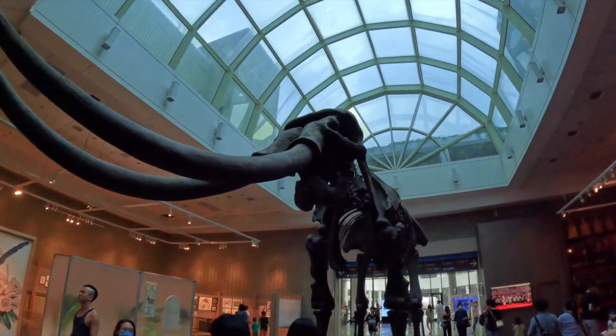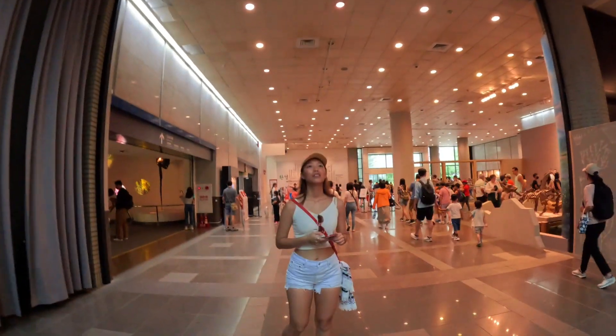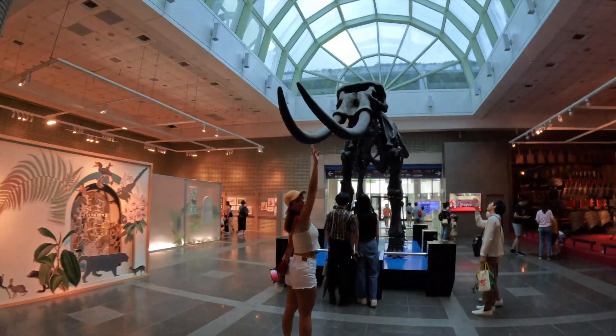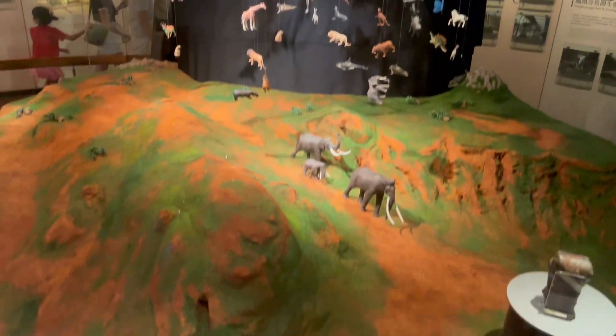One of the most popular exhibits at the museum is the life-size dioramas of dinosaurs and other prehistoric creatures. The exhibits are incredibly detailed and give visitors a sense of what these animals looked like and how they lived millions of years ago.